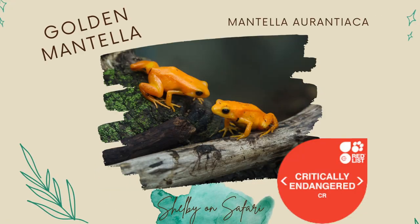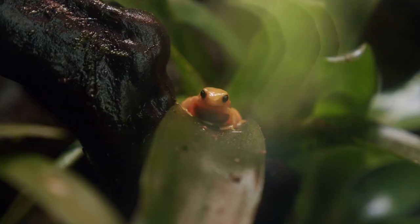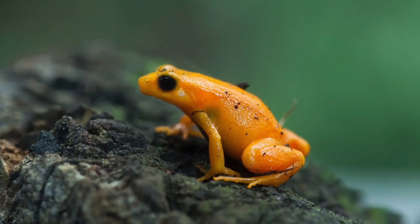Lemurs aren't the only cool species found on the island of Madagascar. Meet the golden mantella frog. Listed as critically endangered by the IUCN Red List, there is more than meets the eye with this adorable amphibian. They themselves are only 2.5 centimeters long, and sadly it's believed that these tiny frogs can only be found in an area less than 10 kilometers squared on the island of Madagascar.